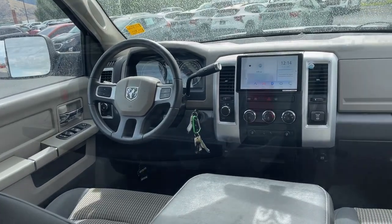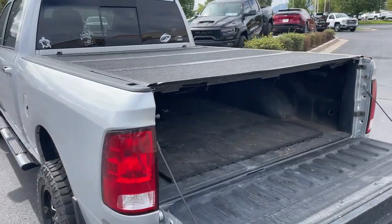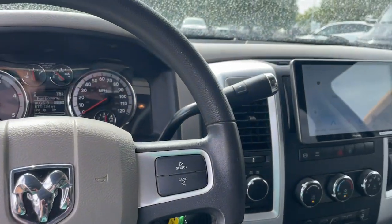Feel confident about every job in this super strong 3500. Treat yourself to a test drive today. Our staff will toss you the keys and give you an outstanding customer experience.